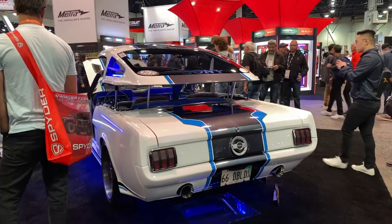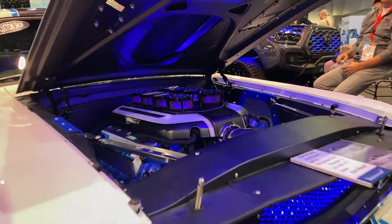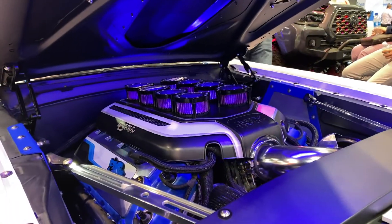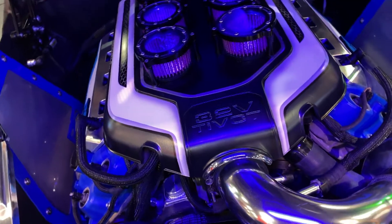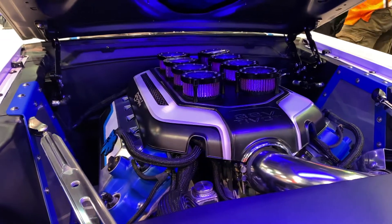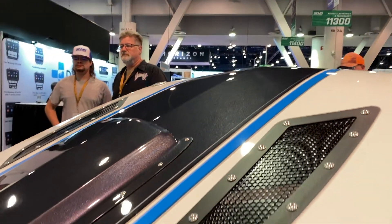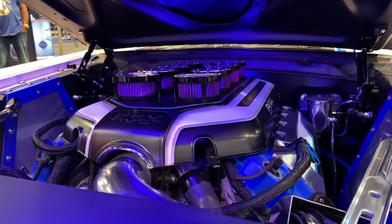That particular vehicle has a Coyote swap with a 6R80 transmission. We did a kind of Ram Air stacked injection look on it. It isn't actually a stacked injection, but at first glance you think it is. It's actually a Ram Air that takes air from the scoop and forces it into the air filter — kind of like the old school Ram Air back in the 50s and 60s. It gives it a higher-end look, but essentially it's a stock Coyote motor underneath — 450 horsepower.